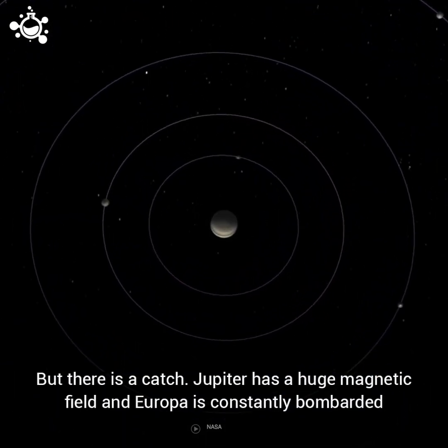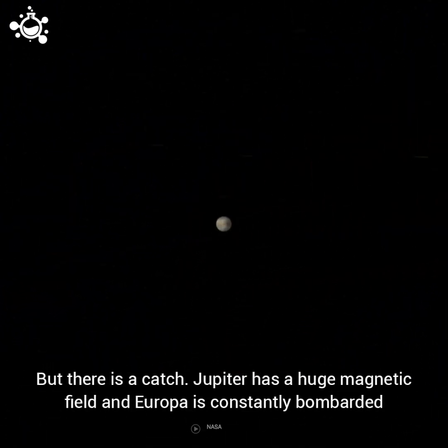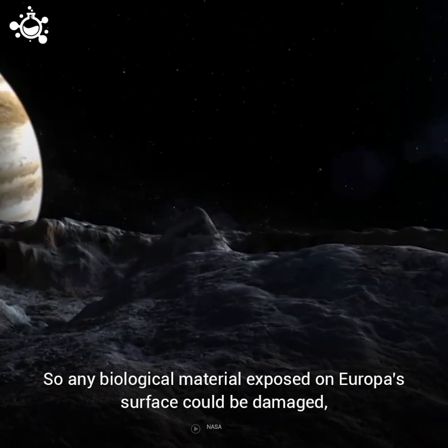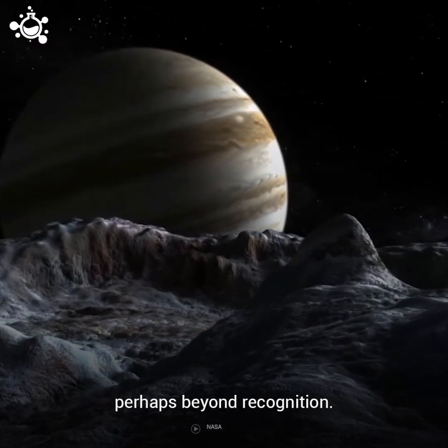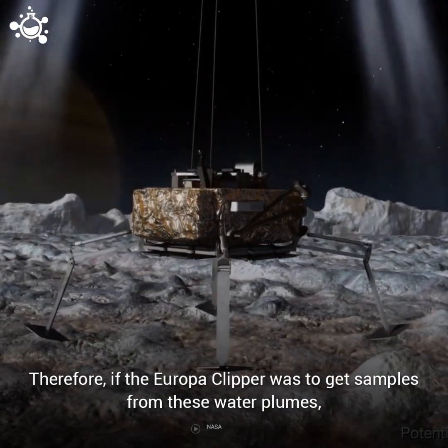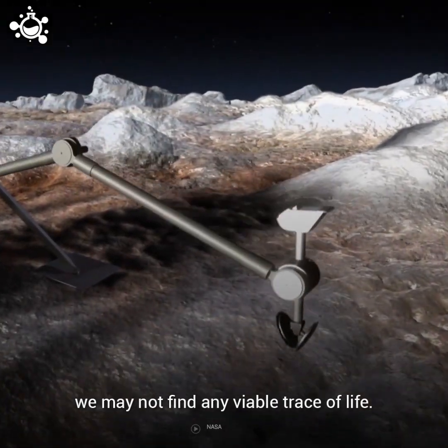But there is a catch. Jupiter has a huge magnetic field, and Europa is constantly bombarded with intense radiation from its parent planet. So any biological material exposed on Europa's surface could be damaged, perhaps beyond recognition. Therefore, even if the Europa Clipper were to get samples from these water plumes, we may not find any viable trace of life.